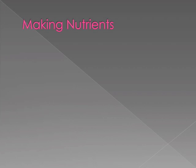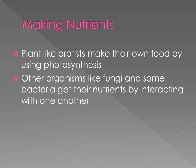Making nutrients: plant-like protists make their own food by using photosynthesis, like other plant-like organisms. Other organisms like fungi and some bacteria get their nutrients by interacting with one another.